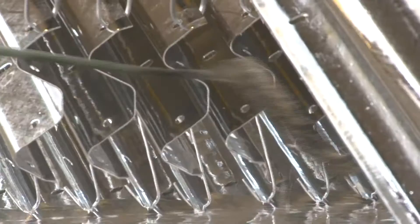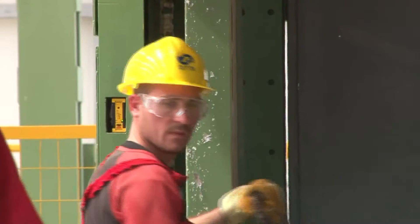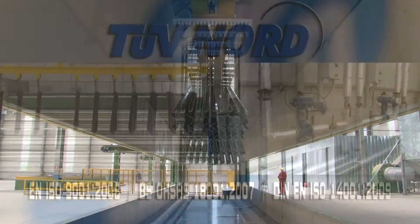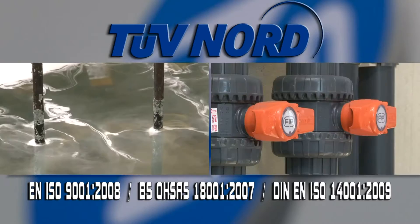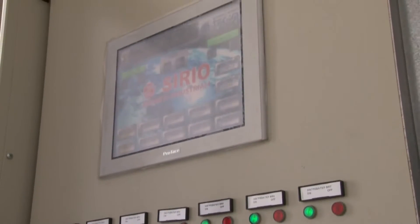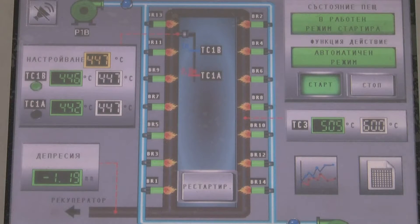The equipment in the plant has been installed by the Italian company Serio, a world leader in the galvanizing industry. The technology meets all European standards for quality, safety and efficiency. Production processes are being controlled and monitored automatically, and the protection of workers and the surrounding environment comes first.